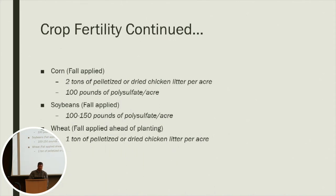I've been using 100 to 150 pounds per acre of the polysulfate. They do have a website — polysulfate.com — where you can get more information.